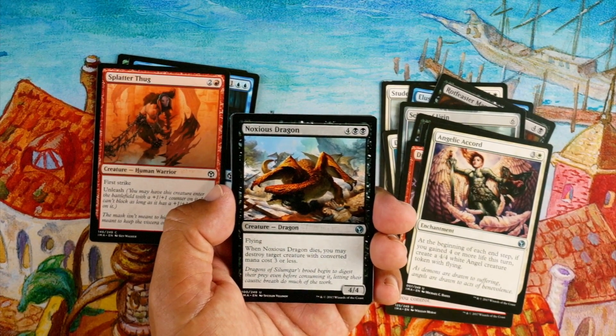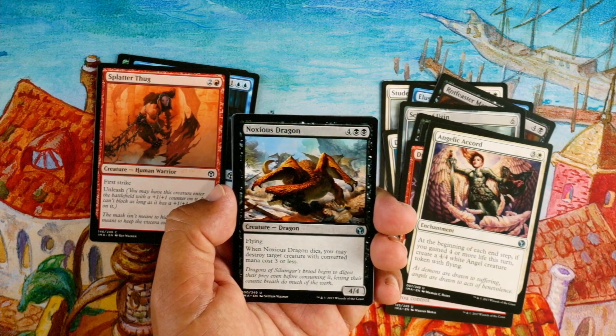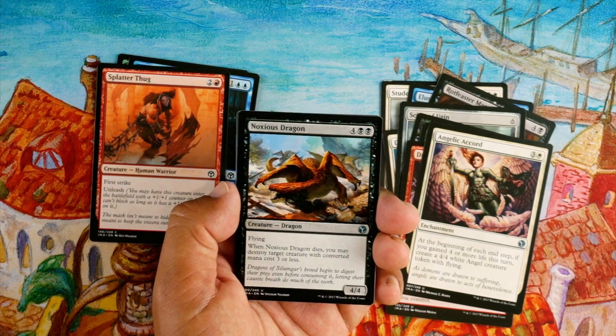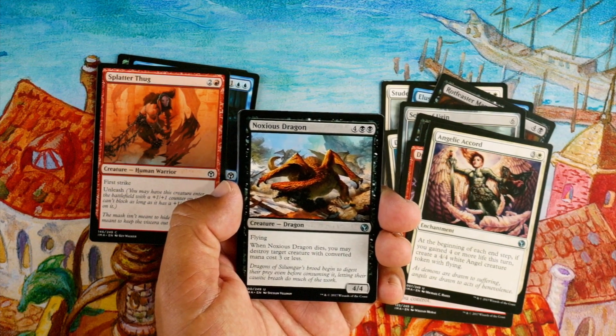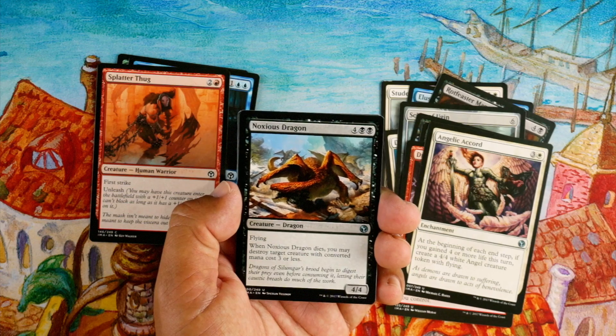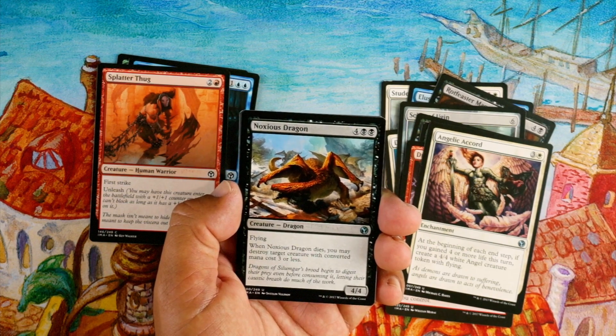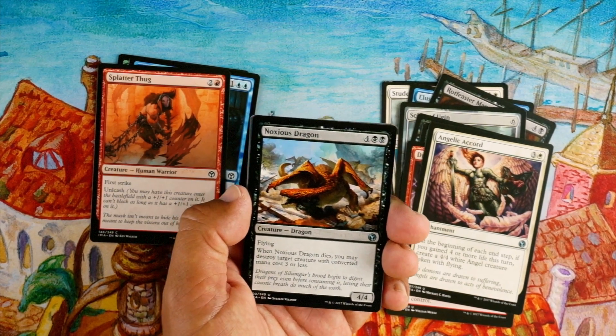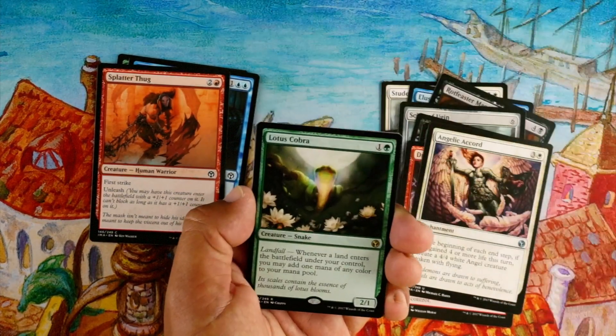Noxious Dragon, four black black for a 4/4 — it has flying, and whenever it dies you may destroy target creature with converted mana cost three or less. This card is amazing. Six mana 4/4 flyer is fine, and whenever it dies you can destroy a creature — that's really good. Very first-pickable, but then our rare shows up...